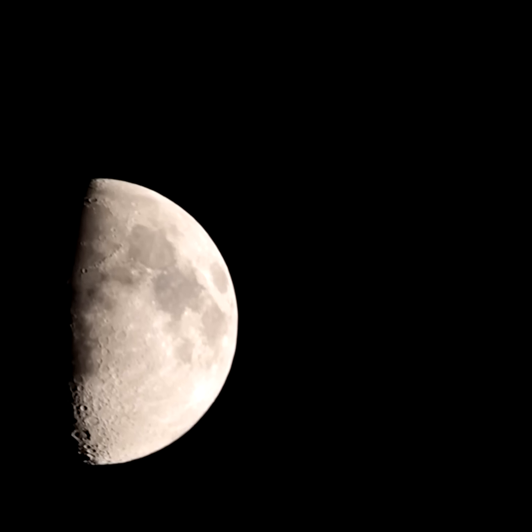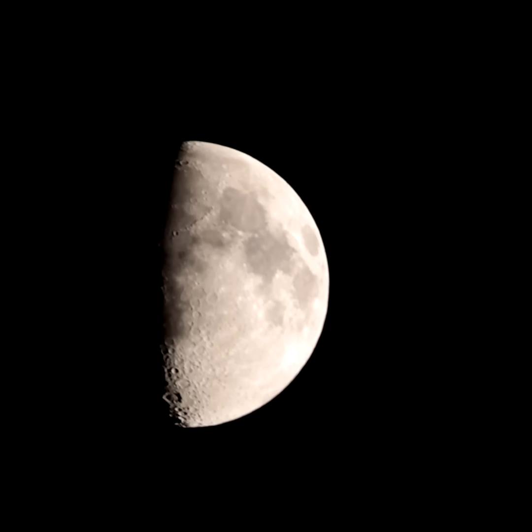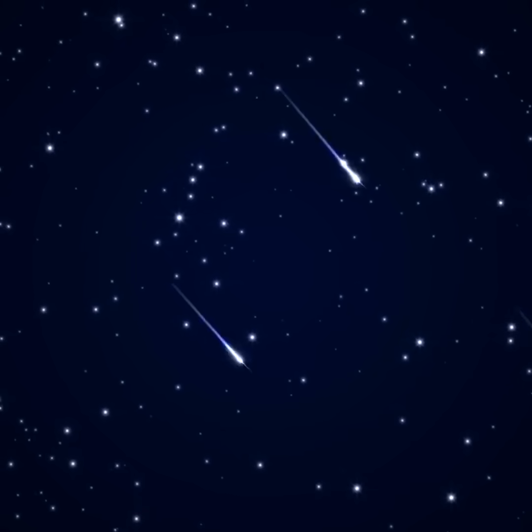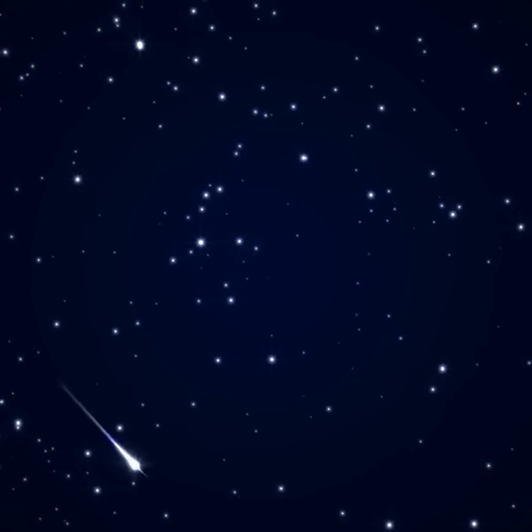The first quarter moon falls on May 4th. First quarter moons rise around noon and set at midnight — look for it high overhead as darkness falls. A waxing crescent moon will already be gone on the mornings of May 5th and 6th when the Eta Aquarid meteor shower peaks in the morning sky. It favors the southern hemisphere, where they can see up to 60 meteors per hour.